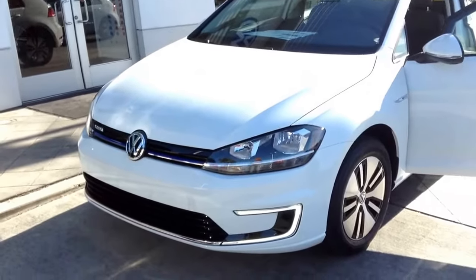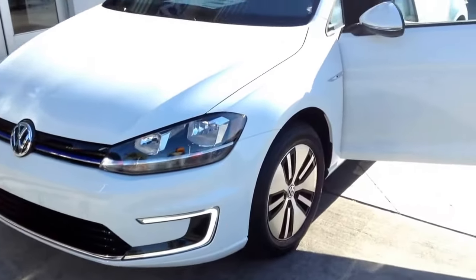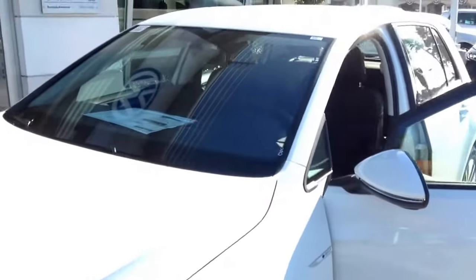Hey, this is Curtis over at Capo VW, and today I have for you an E-Golf. That's right, an E-Golf. Now this is a 2017 E-Golf, but it's got some new tricks up its sleeve.